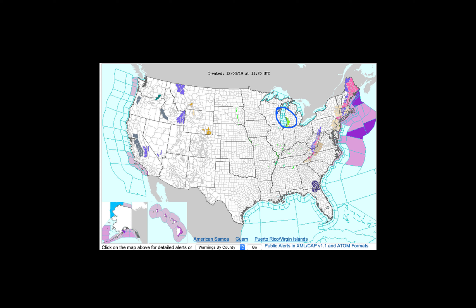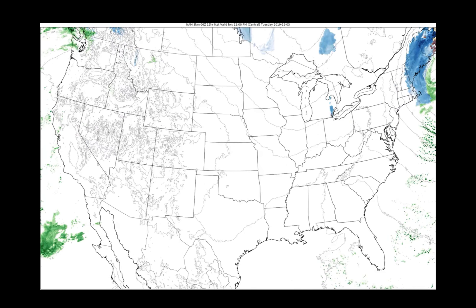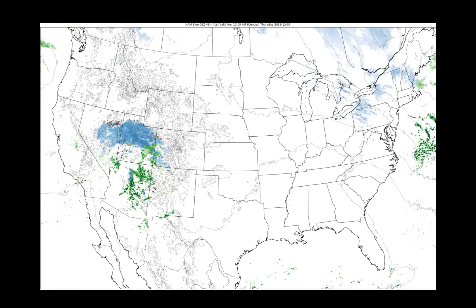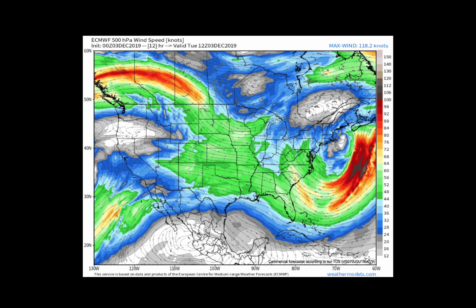The only thing we see on the hazards map is some lakeshore flood advisories across parts of southern Lake Michigan, where high winds over the next 24 to 48 hours could create some coastal flooding issues. Elsewhere across the Corn Belt, it's quiet. The high resolution NAM model shows perhaps some snow flurries Wednesday across Michigan and far eastern Ohio, otherwise quiet across the Corn Belt all the way through midday on Thursday.